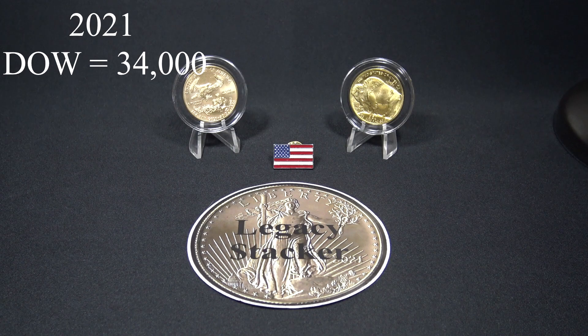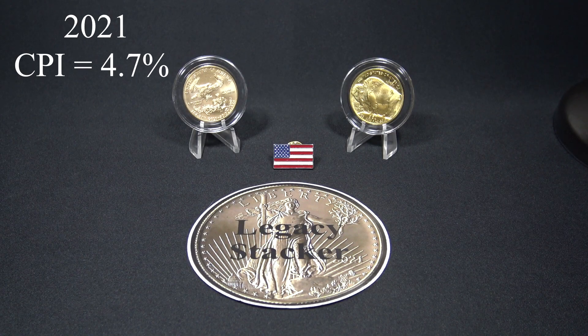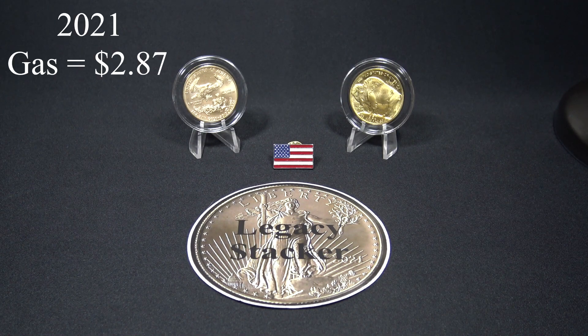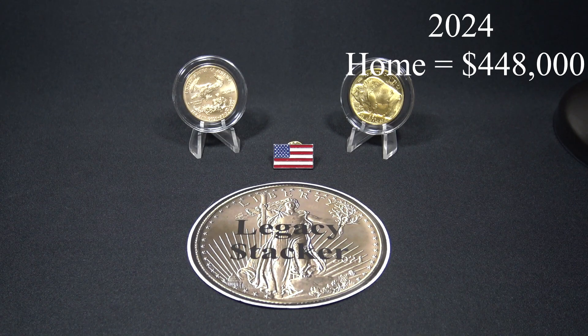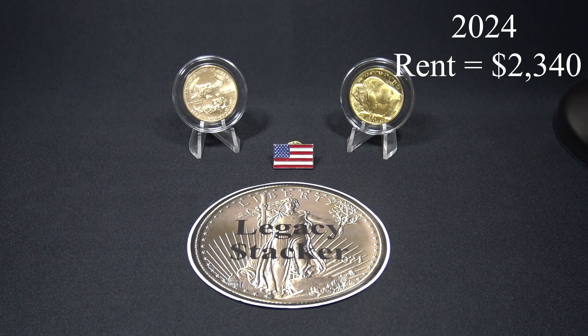The Dow Jones Industrial Average was right around 34,000 points in 2021, as compared to over 38,000 points today in 2024. Inflation in 2021 was 4.7%, as compared to our current 3.8% inflation rate in 2024. The average price of a new car was $47,000 compared to $48,000 today. The price of a gallon of gasoline was just $2.87 as opposed to $3.60 per gallon in 2024. The average cost of a home was approximately $487,000 in 2021, compared to $448,000 today, and the average rent was $1,800 per month in 2021 as compared to $2,300 today in 2024.